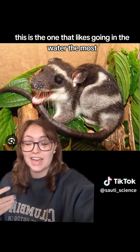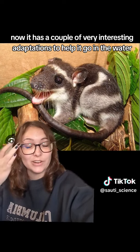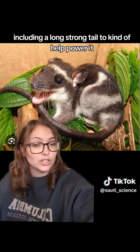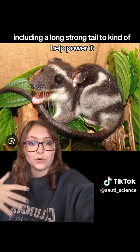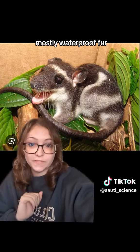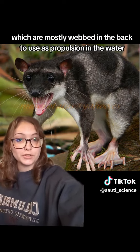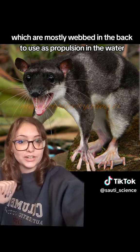This is the one that likes going in the water the most. It has a couple of very interesting adaptations to help it go in the water, including a long, strong tail to kind of help power it, short, dense, mostly waterproof fur, and those feet, which are mostly webbed in the back to use as propulsion in the water.